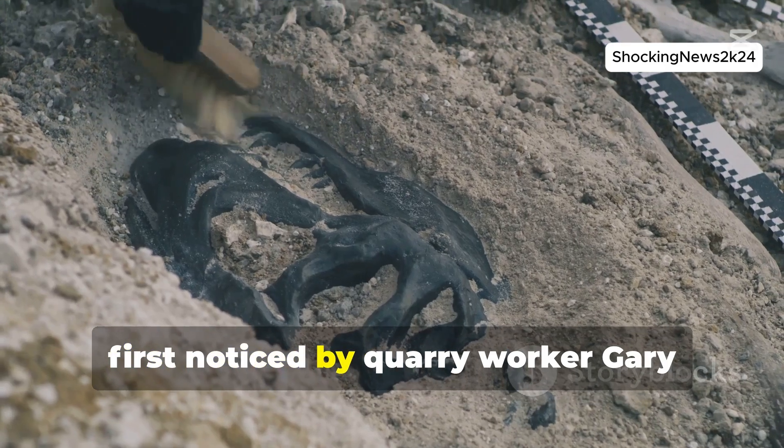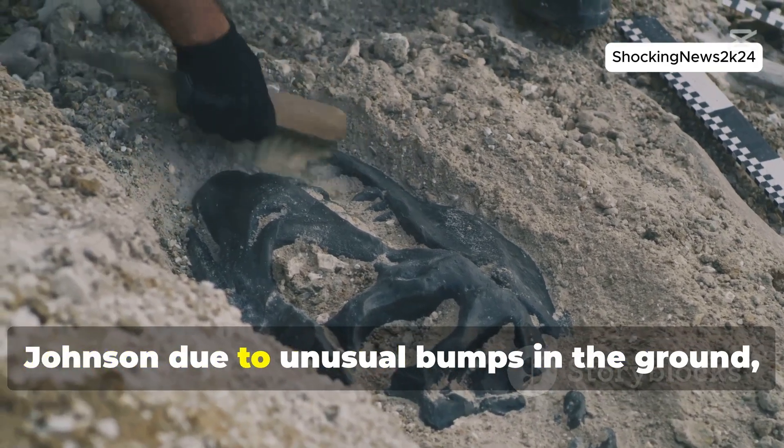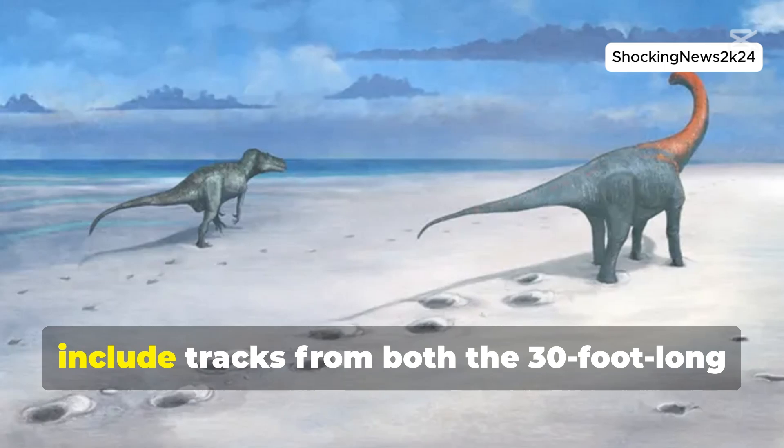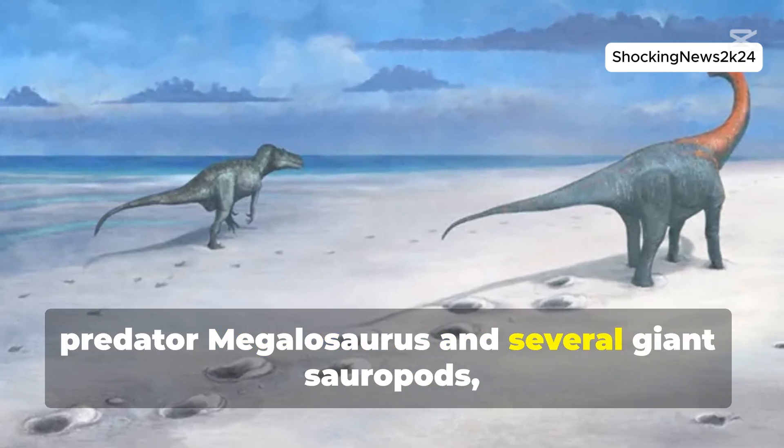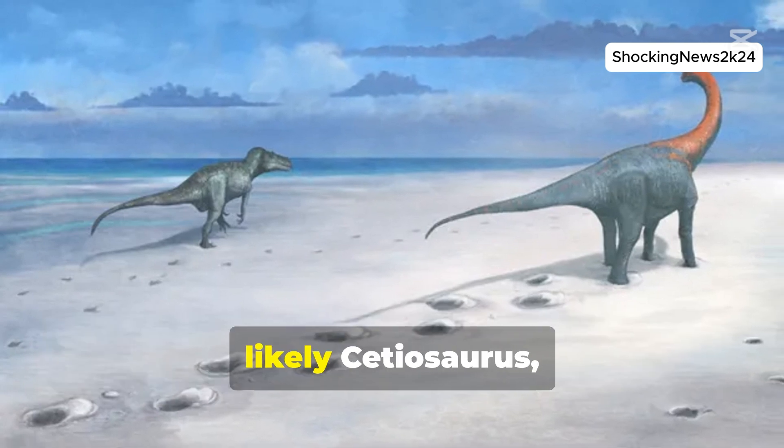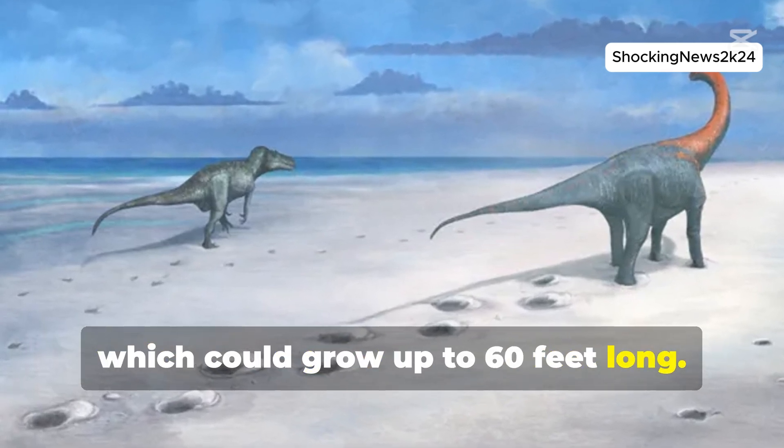The footprints, first noticed by quarry worker Gary Johnson due to unusual bumps in the ground, include tracks from both the 30-foot long predator Megalosaurus and several giant sauropods, likely Cetiosaurus, which could grow up to 60 feet long.